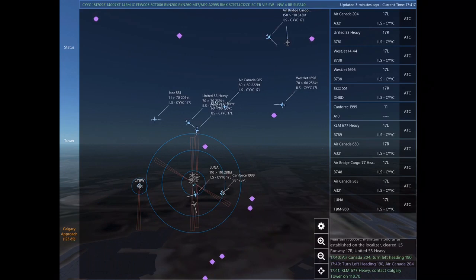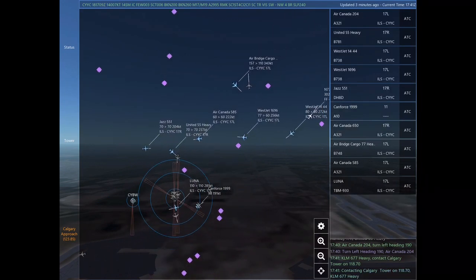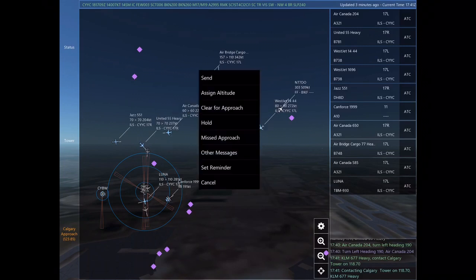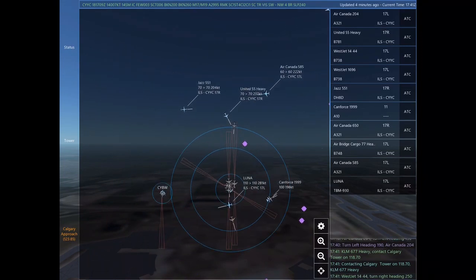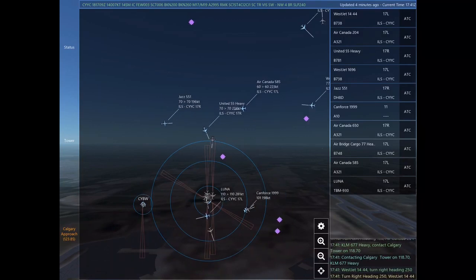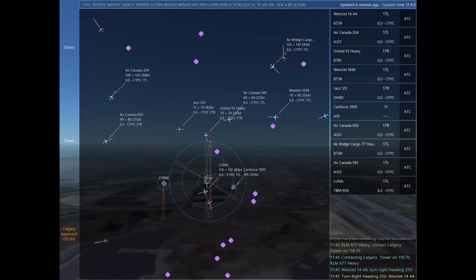Air Canada 204, turn left heading 190. Air Canada 204. Kilo Lima Mike 677 Heavy, contact Calgary Tower on 118.7. Contacting Calgary Tower on 118.7. Kilo Lima Mike 677 Heavy.